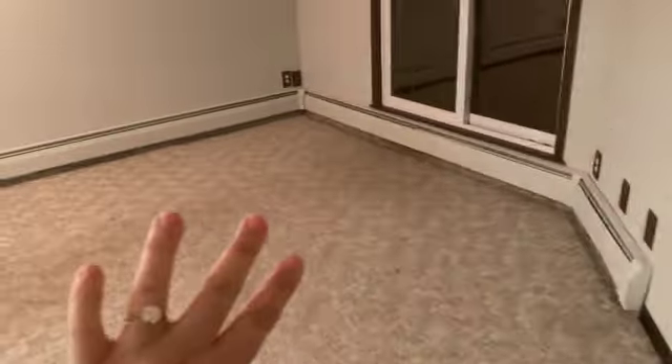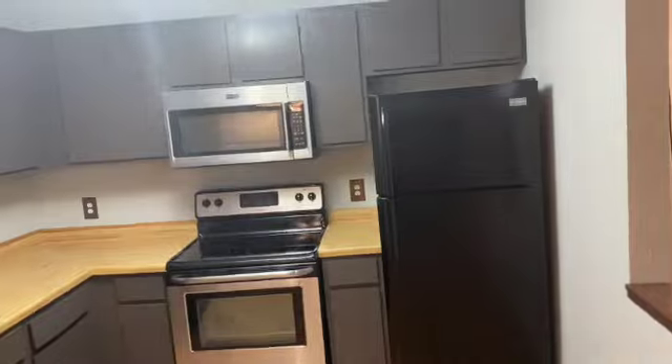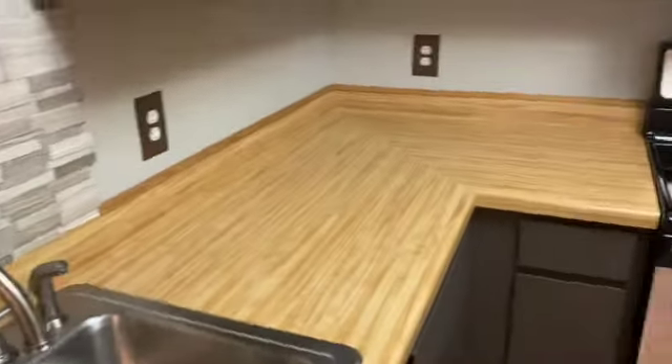We have this big space and then a little coat closet. Straight ahead is the living room — we got a carpet cleaner to try to clean this, hopefully it works. And then through here is the kitchen and our fridge. It needs a little bit of updates along the way but right now it's beautiful.